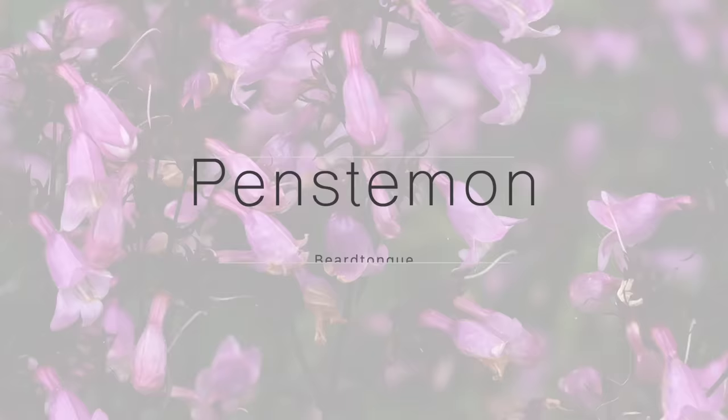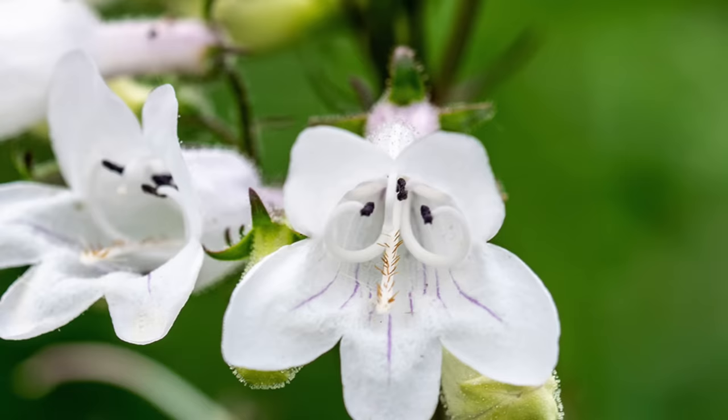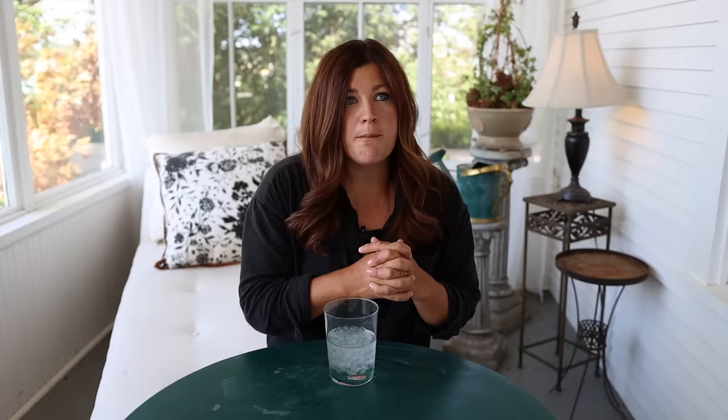Number five are penstemon, also called beard tongue. We see these growing wild in the hills surrounding our area. There are so many different varieties — ranging from 10 inches tall up to 6 feet tall, with many different leaf structures and colors. You'll see some in bright blue, red, pink, various lavender and white. They bring hummingbirds into the garden — one of the best perennials for hummingbirds because of their tube-shaped, nectar-rich flowers. They're also very drought tolerant and very low maintenance.